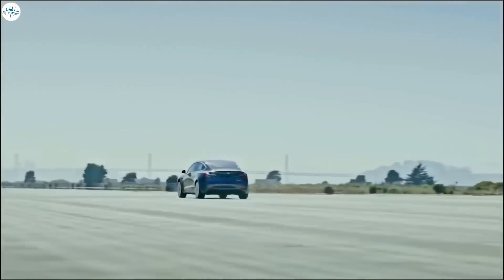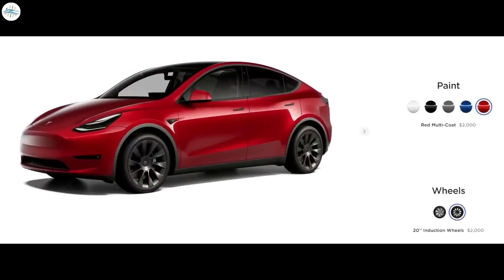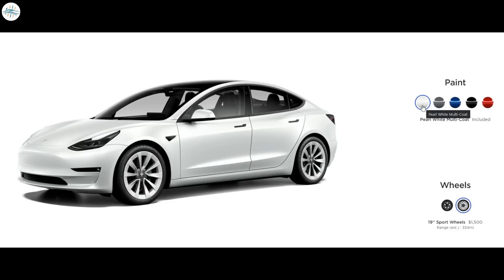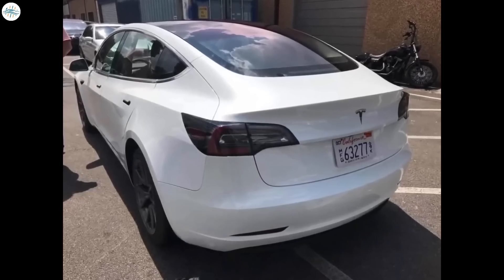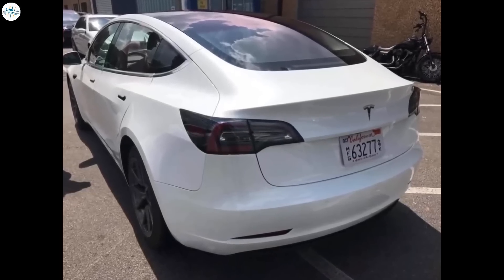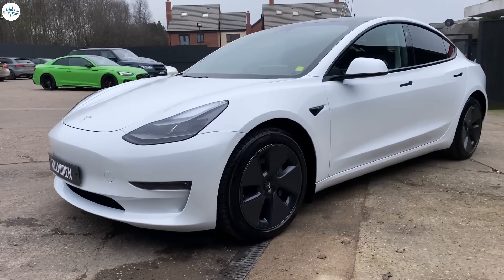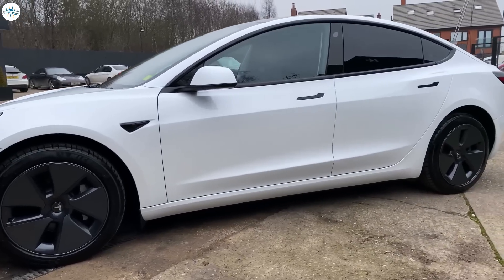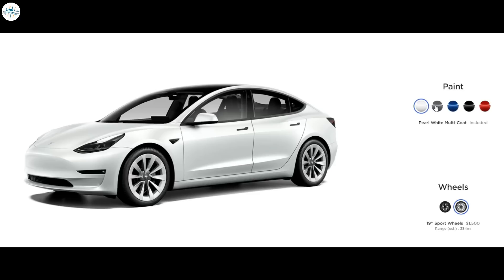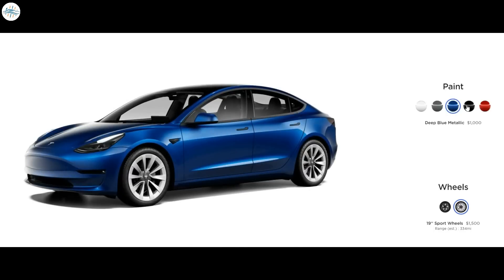First and foremost, get the color that you actually want. Tesla charges between $1,000 and $2,000 for their color options depending on which one you select. The white and silver color option is available with the base price of the car. The white color had a lot of mismatch issues in the past — not just the rear bumper, but sometimes the doors didn't match — but this issue has been resolved now. So get the color you want, because every time you see the color you wish you'd got, you're going to wish you had it. Spend the extra $1,000 or $2,000 if you want red, or get the color that you want.